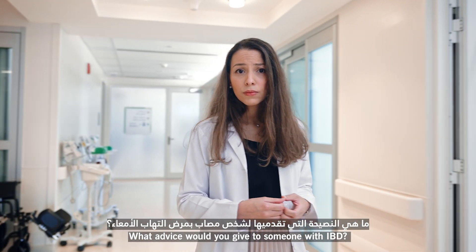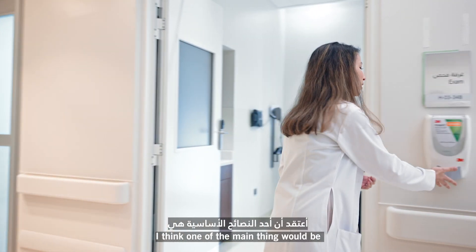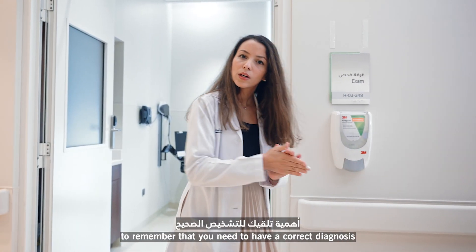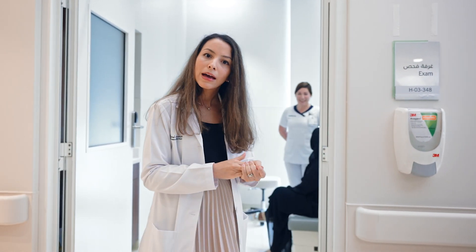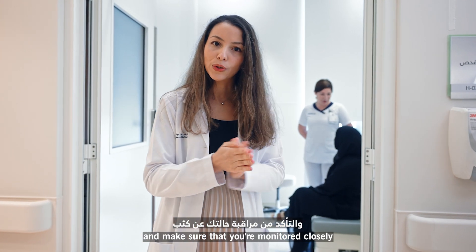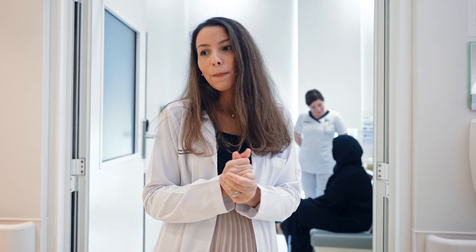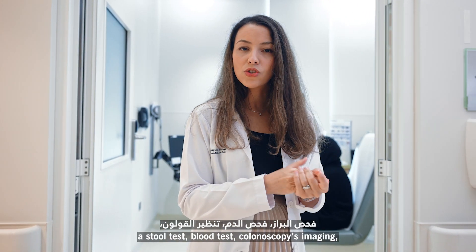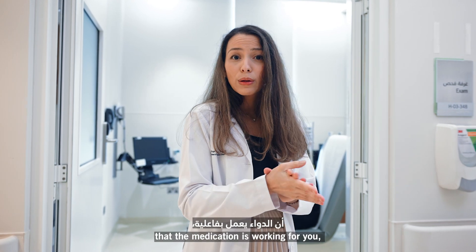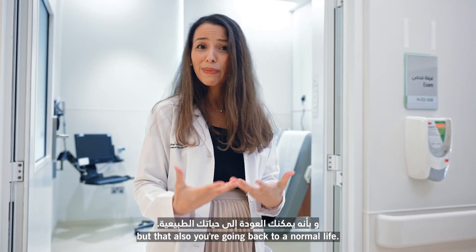What advice would you give to someone with IBD? So one of the main things would be to remember that you need to have a correct diagnosis and a clear treatment plan. Make sure that you're monitored closely to see if the medication is working for you. This has to be done through stool tests, blood tests, colonoscopies, and imaging — because we need to make sure the medication is healing the bowels, but also that you're going back to your normal life.